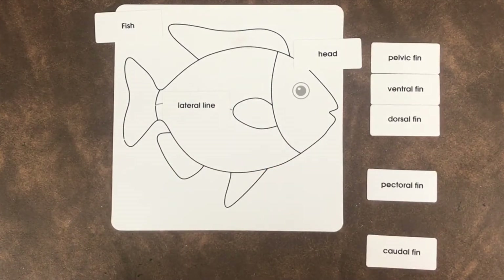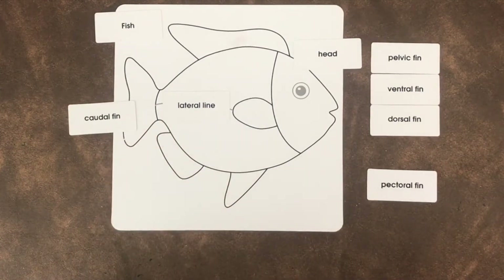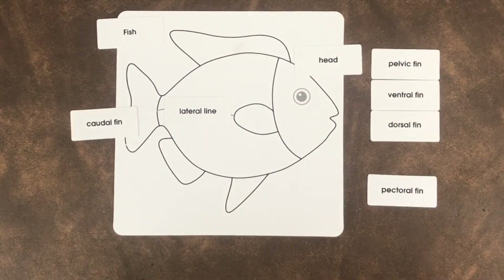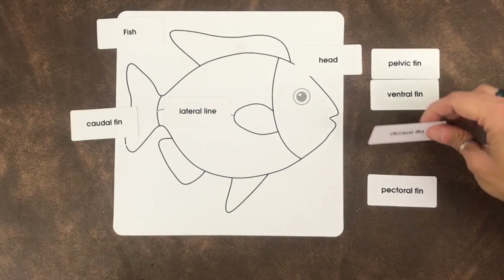Next, let's find the caudal fin. Another name for caudal fin is the tail fin, so can you find the tail of the fish? Here it is, back here. How about we find the dorsal fin? The dorsal fin helps the fish to stay stable against rolling or when they are making sudden turns. We don't want the fish to roll over, so the dorsal fin keeps the fish stable — and the dorsal fin is right here on top.